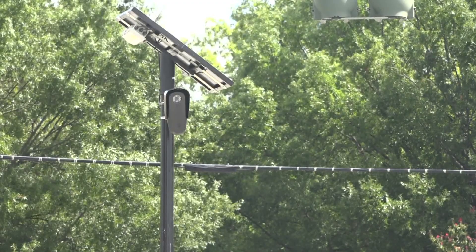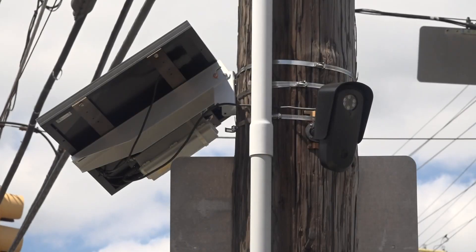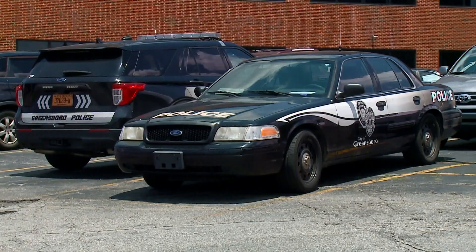The department is so impressed with the cameras, it's installing one in every police cruiser — about 200 of them. We get a lot of times get information that it was a blue car, here's a partial tag, but now this is going to allow us a multitude of follow up opportunities to solve some crimes.